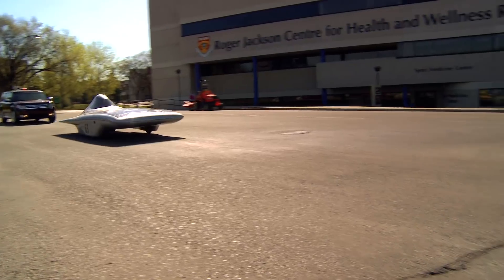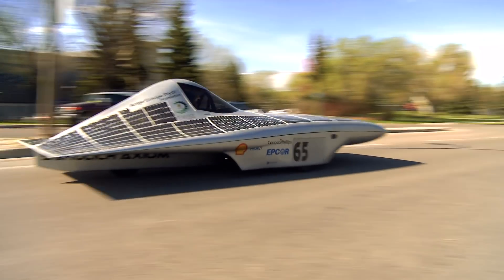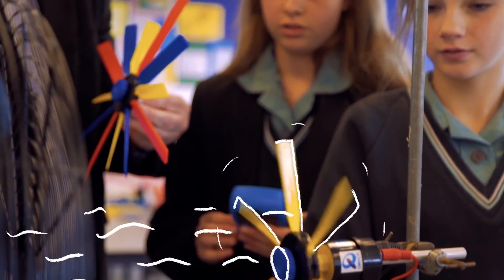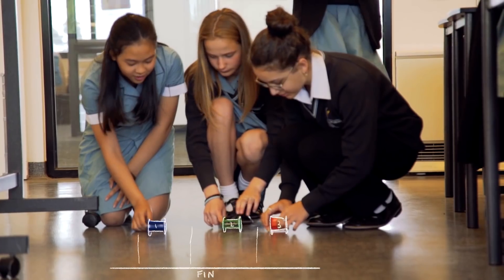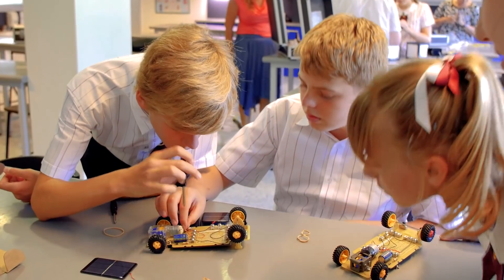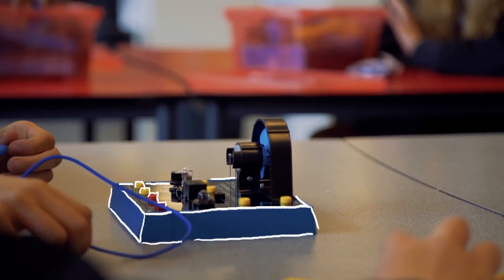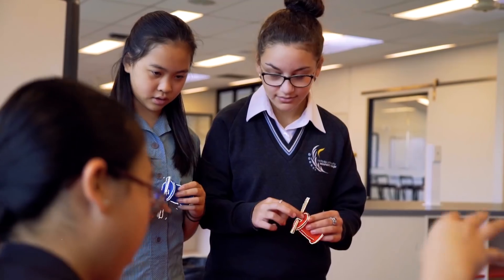With lessons focused on timely real-world issues, Stellar exists to connect science with the lives of all students. And the best part? The results. Stellar schools have more students enrolled in science, higher science literacy levels, higher engagement rates and greater awareness about the incredible opportunities ahead of them.